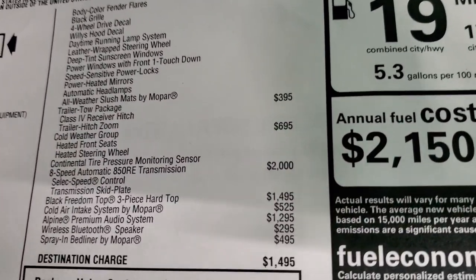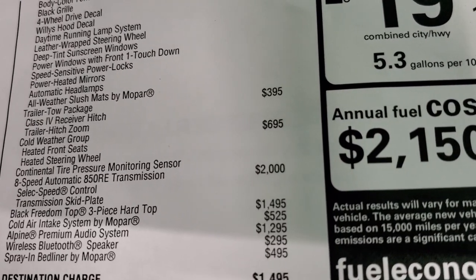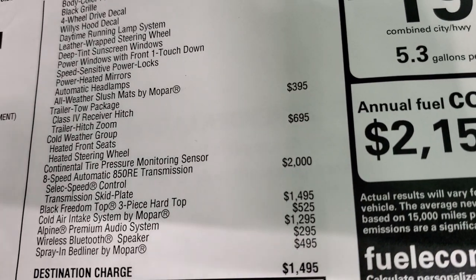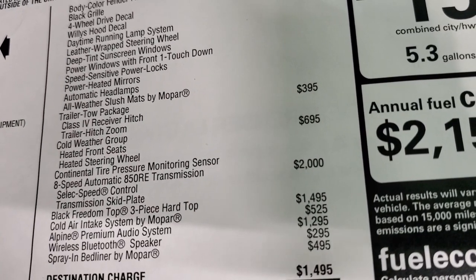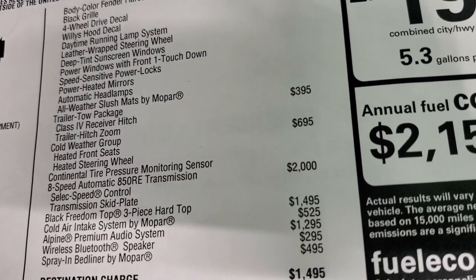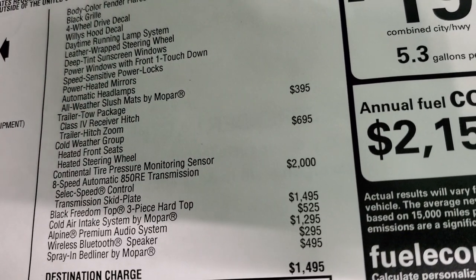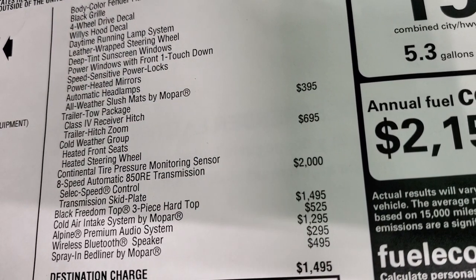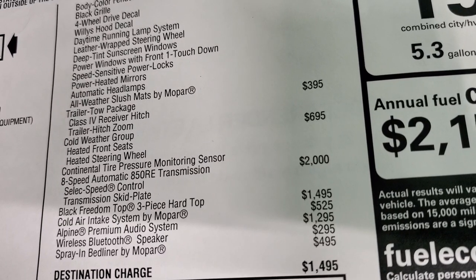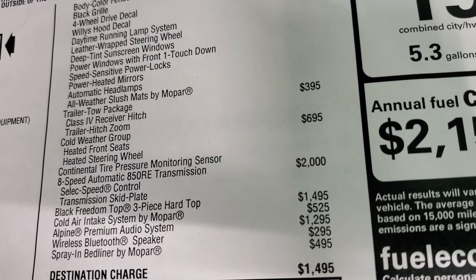The trailer tow package, which is $395, gives you the receiver hitch and the trailer hitch zoom. Now when you have the 3.6 with the 8-speed, with the 373 gears, and the trailer tow package, you can pull up to 6,000 pounds with this vehicle. Now if it would have the 410 gears and the max tow package, you'd be able to pull up to 7,650 pounds. But this one's just the normal trailer tow package, which is 6,000 pounds.